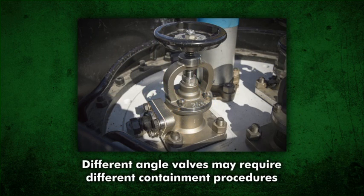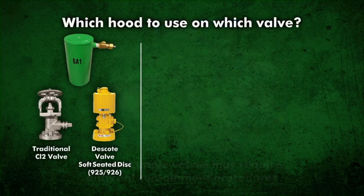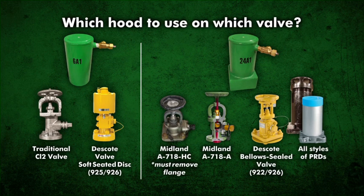Emergency responders should be aware there are other types of angle valves used on chlorine tank cars and tank trucks in which the procedures for stopping a leak may be different. However, device 6 or device 24 can be used to contain any angle valve leak.